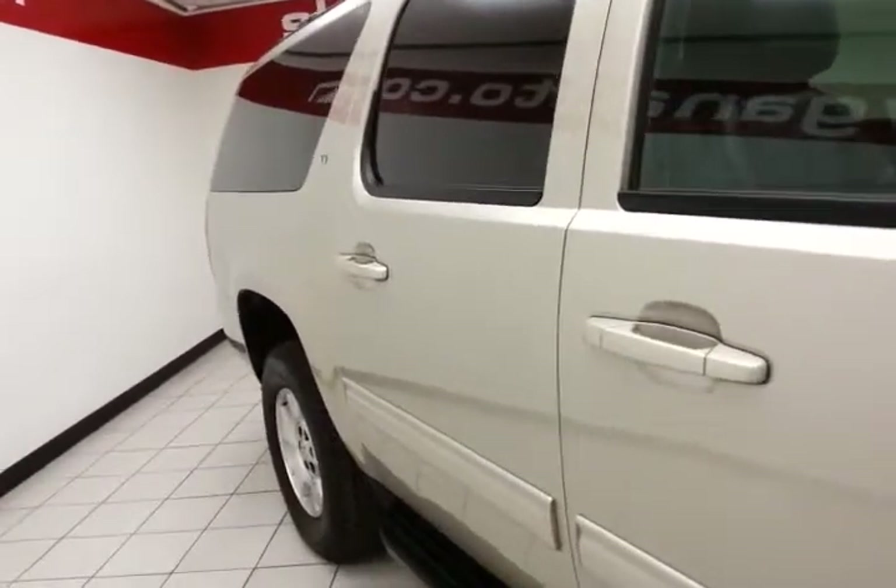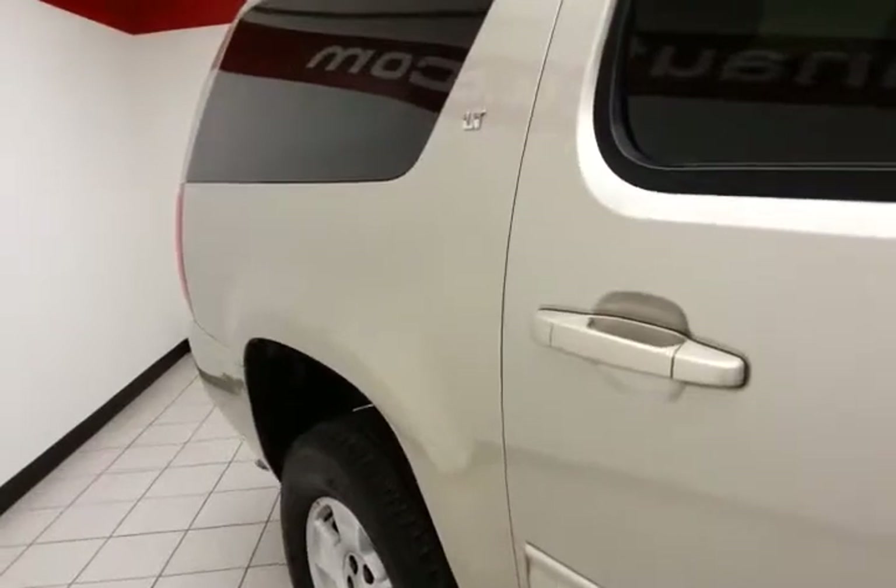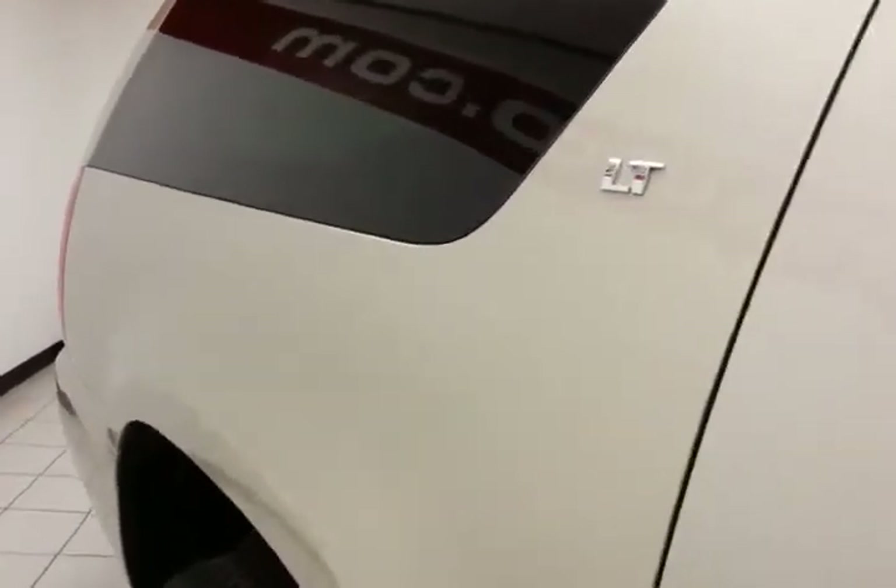The Suburban is a very safe vehicle. It features side curtain airbags throughout, traction control, and stability control, all helping it achieve a five-star front-end and side government crash rating.